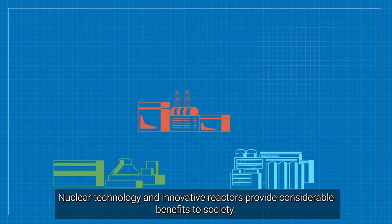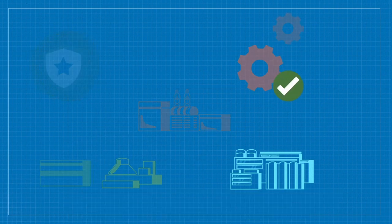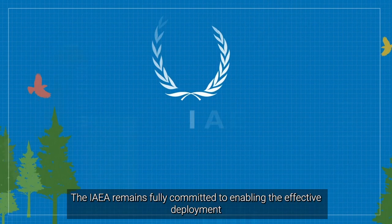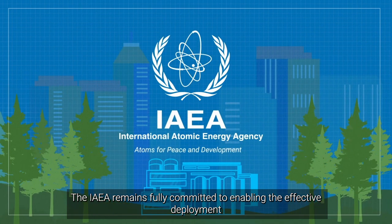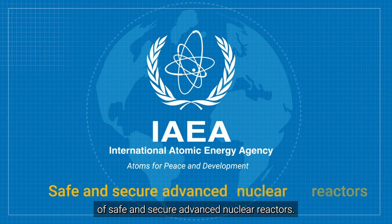Nuclear technology and innovative reactors provide considerable benefits to society. The IAEA remains fully committed to enabling the effective deployment of safe and secure advanced nuclear reactors.